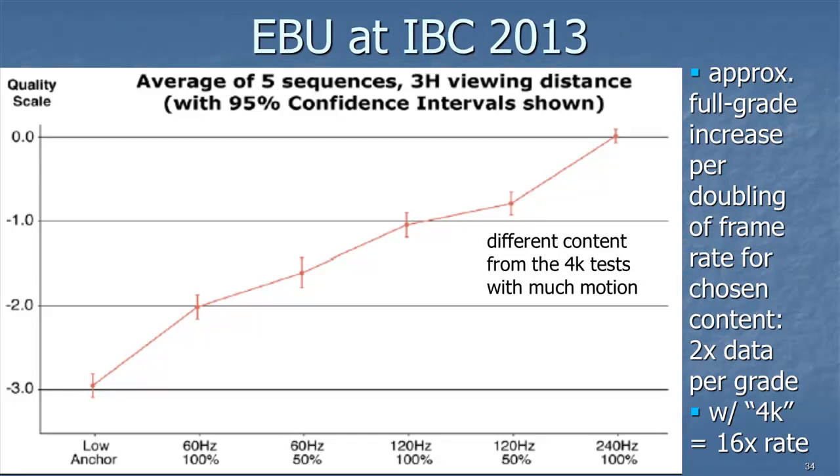Here's another chart from the European Broadcasting Union, shown at the International Broadcasting Convention last September in Amsterdam. This covers five sequences of motion-heavy material — sports, dancing, and similar — with many different viewers. What they found is that for every doubling of the frame rate, you get a full grade of improvement. Compared to 4K, which was 16 times the data rate per grade, higher frame rate is only two times the data rate per grade. They also found an effect related to using a 50% shutter above 100 fps that needs more study.